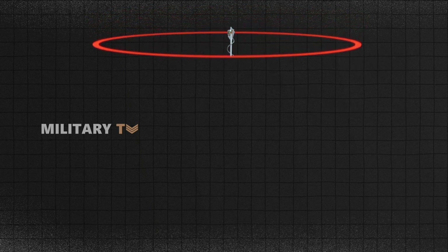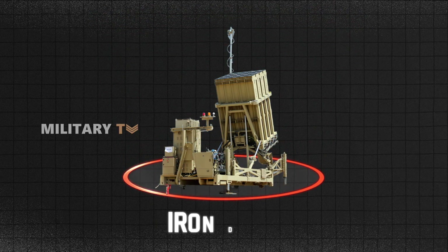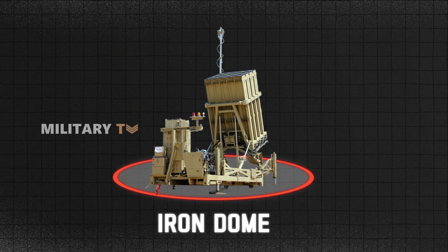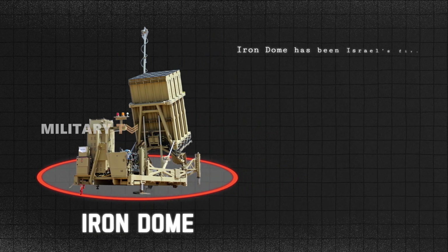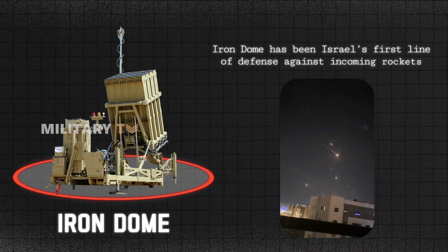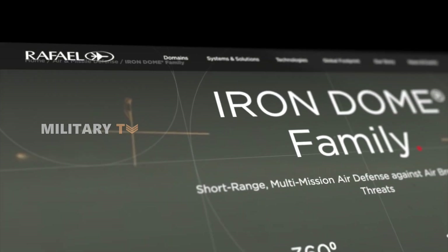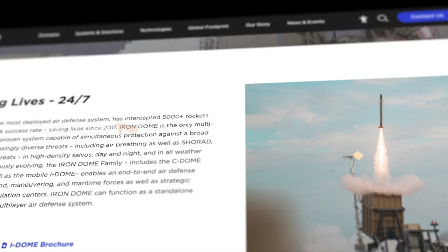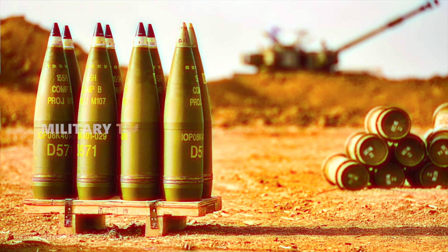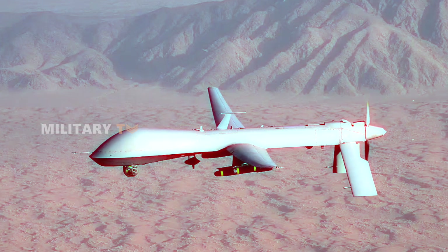First, let's review the impressive track record of Iron Dome. Since its launch in 2011, Iron Dome has been Israel's first line of defense against incoming rockets. Developed by Rafael Advanced Defense Systems, it's designed to intercept short-range threats like rockets, artillery shells, and even drones.